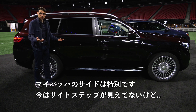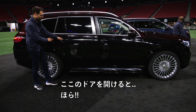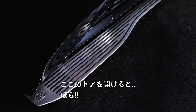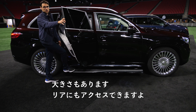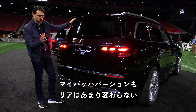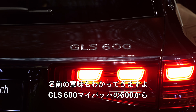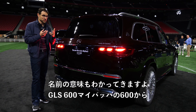The side of the Maybach is special — you don't see the sidestep until you open the door, but then look at these — they are large, giving you access to the rear. That's what the Maybach is all about. The Maybach version is not too different in the rear. The real naming here is GLS 600 Maybach, with 600 indicating something of the power.